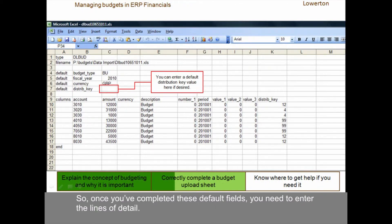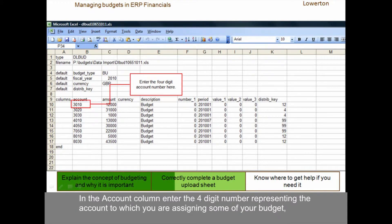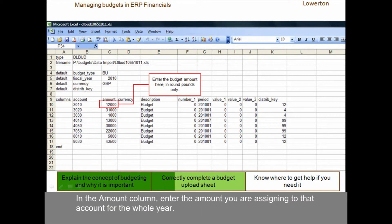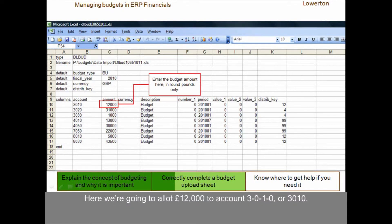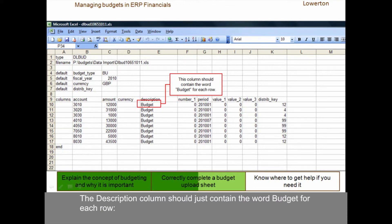So once you've completed these default fields, you need to enter the lines of detail. In the Account column, enter the four-digit number representing the account to which you are assigning some of your budget — so here we are going to assign some money to 3010. In the Amount column, enter the amount you are assigning to that account for the whole year. Note that you should not enter any currency sign, nor any commas or full stops — amounts should be entered in round pounds only. Here we are going to allot £12,000 to account 3010. Because you entered the default currency of GBP in the upper area, you can leave the currency column blank. The description column should just contain the word budget for each row — make sure that when you add a row, you also complete this column.